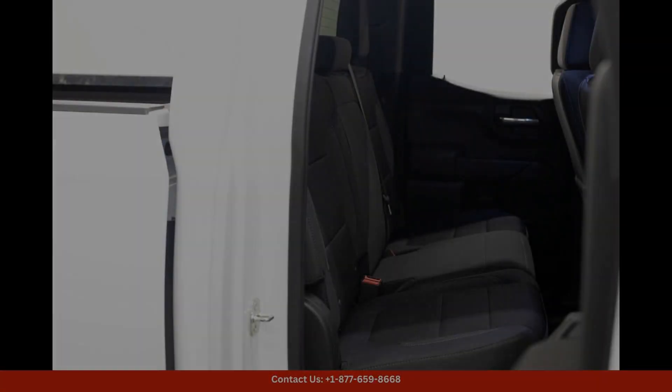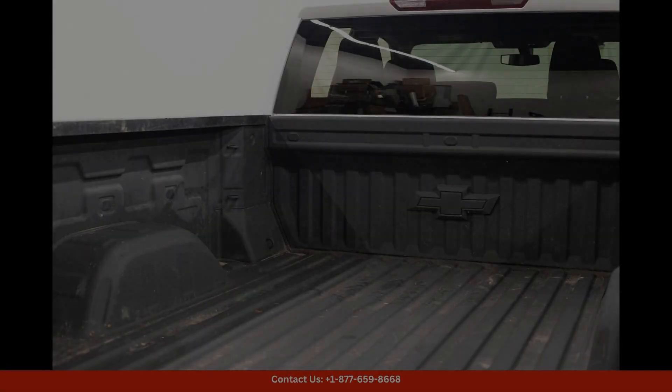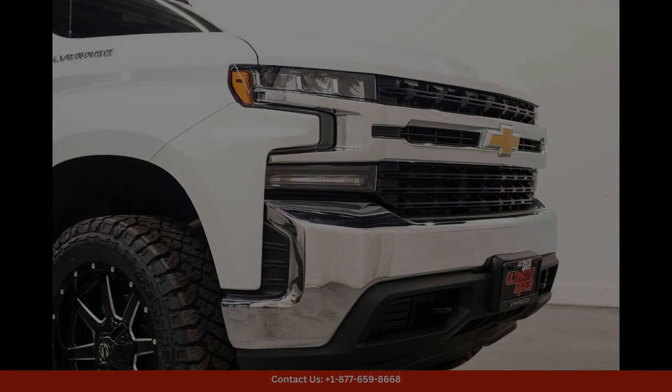This truck is ready for adventure. The 6.6 ft SB provides ample room for hauling tools, equipment, and gear. Located in Coal City, Illinois.